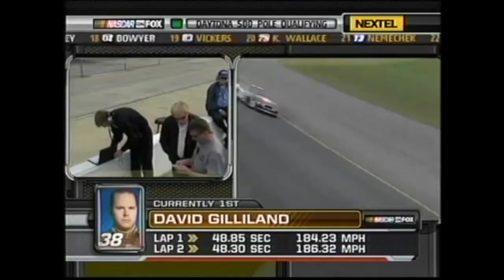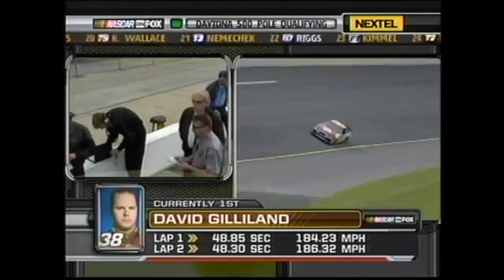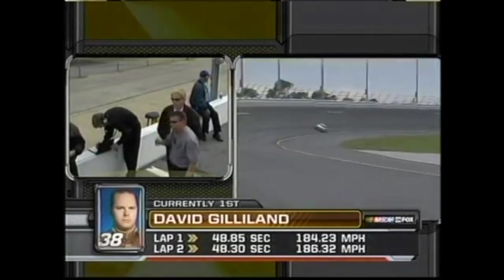He picked up a 48.30 — good job, man. Same thing he ran yesterday. Rudd ran a 19 yesterday, so we'll see if he can back his up. Now Gilliland just has to wait for 30 or so cars to make their runs.